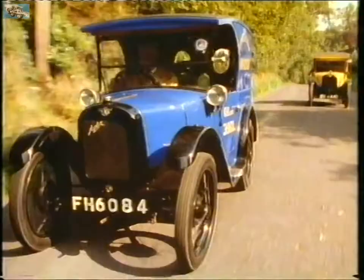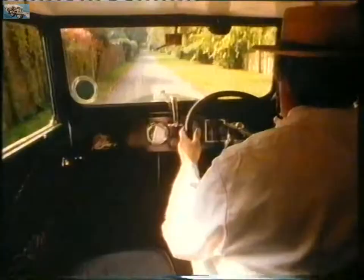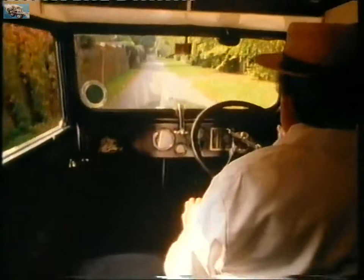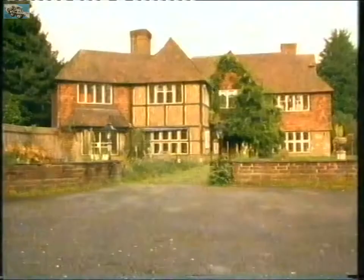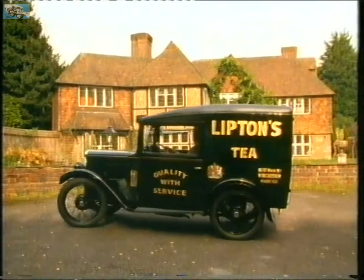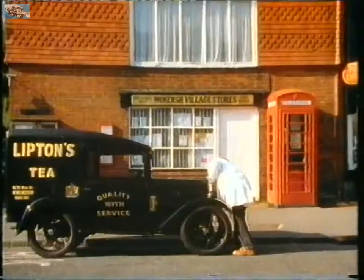Launched in 1923, it was again based on a car. The highly reliable Baby 7 boasted such mod cons as electric starting and brakes on all four wheels. In Britain's carless suburbs, door-to-door delivery was an essential service. A high street van became a competitive business asset, and traders without one found themselves at a disadvantage.